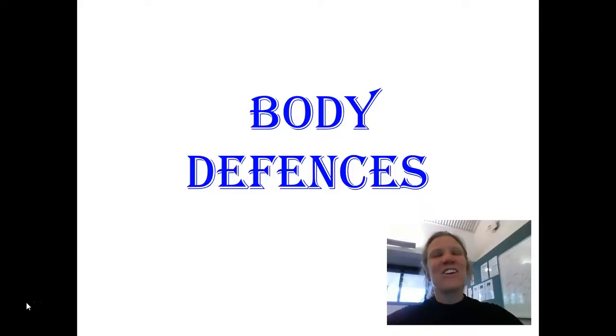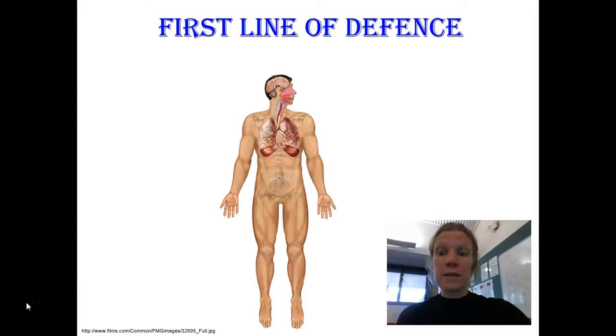Hi again, Year 9. The purpose of this second video is to talk about the way that the body defends itself against the germs and the pathogens that we're exposed to every day. The body does this in three ways. The first and second lines of defense are the topic of this video, and the third line of defense is the topic of tomorrow's video.